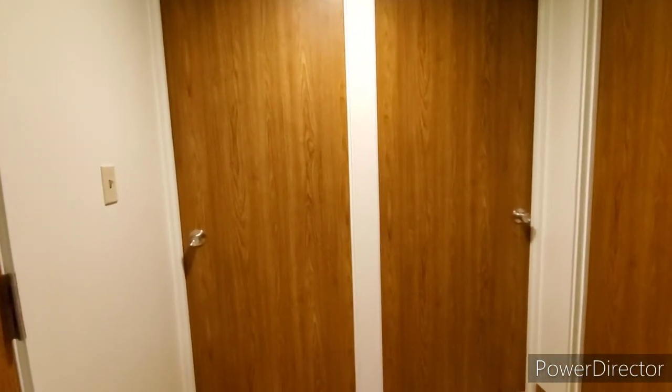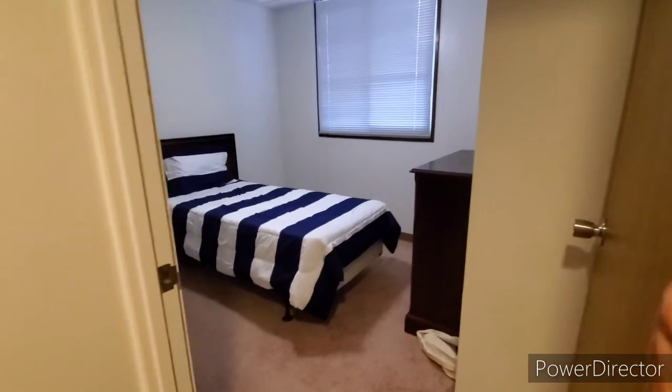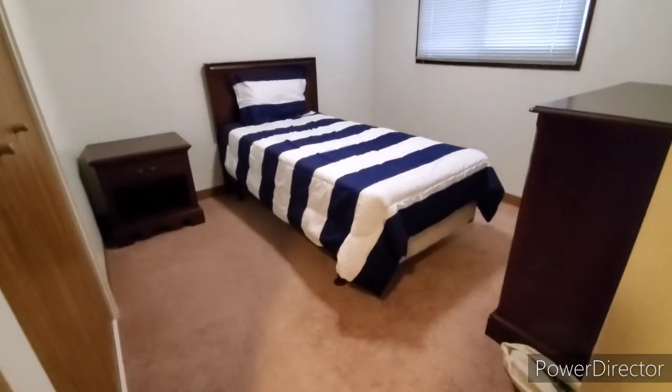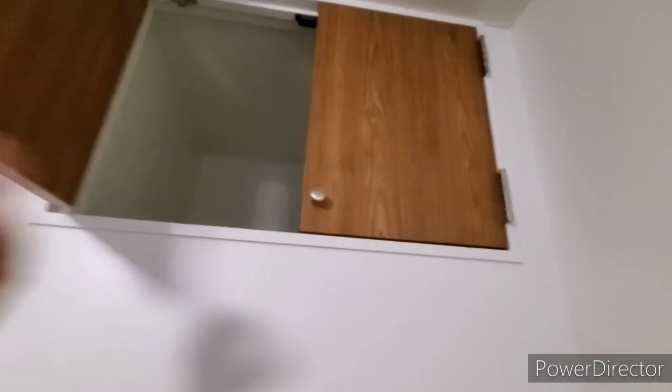I forgot which one is bedroom two or three, but let's go to bedroom two. I think this is the second smallest room. As you can see, not a lot of space. And here you have the cabinets as well, and then you even have an upper cabinet to put your secret stuff.